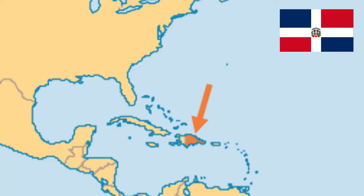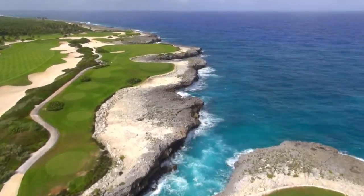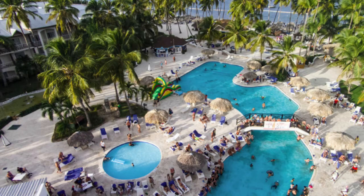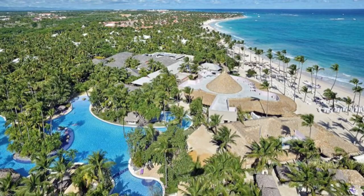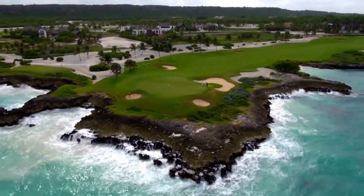Here's a video of the top five public golf courses in the Dominican Republic. Most of these golf courses are on a resort, but they are open to the public if you stay at that resort. These are the top five public golf courses in the Dominican Republic.